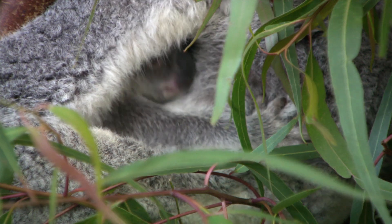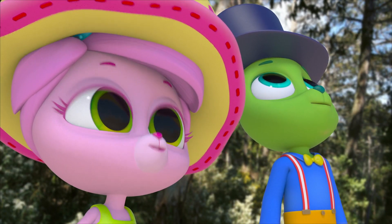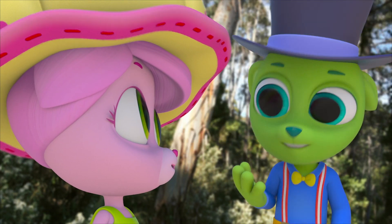Look at this! That koala has a pouch with a joey. If it's got a pouch and a joey, it's a marsupial — like kangaroos and wallabies.